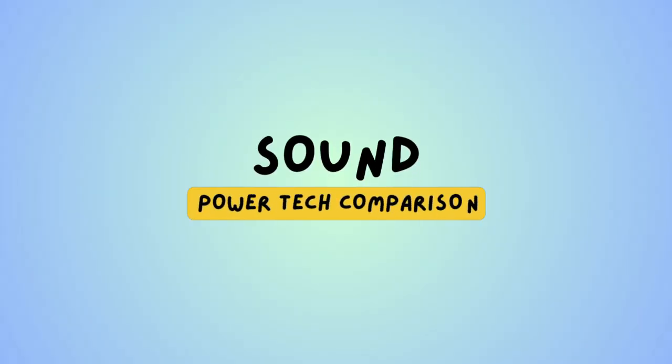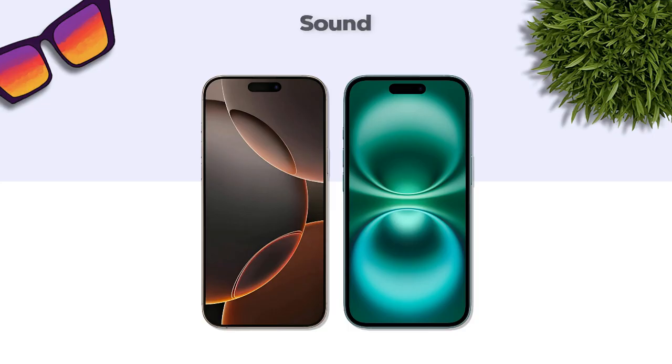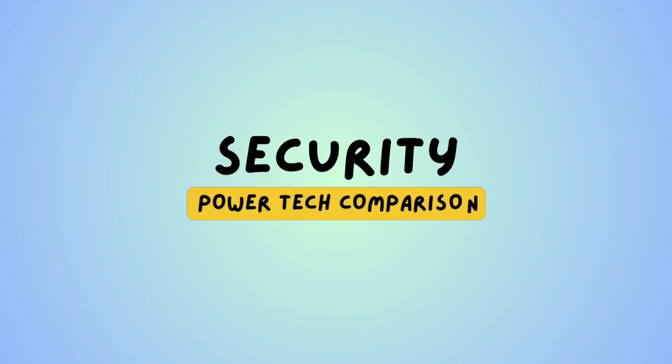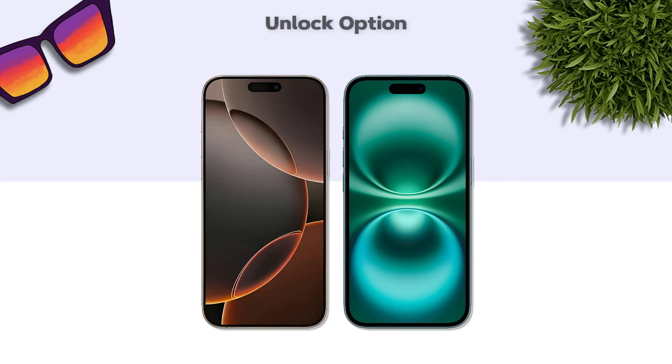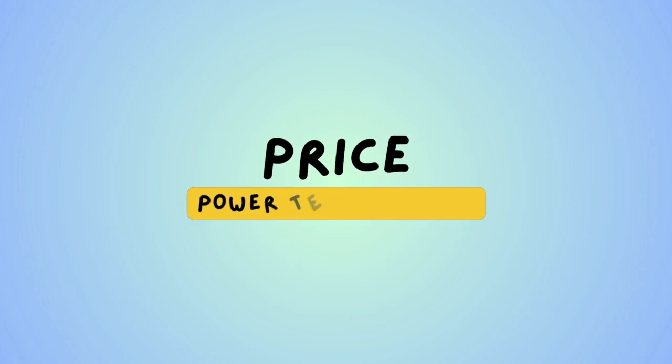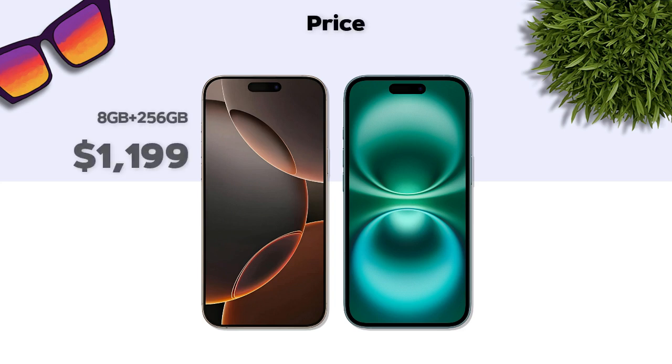Sound: both models have stereo speakers. Security: both models have Face ID. Price: iPhone 16 Plus has the better price.